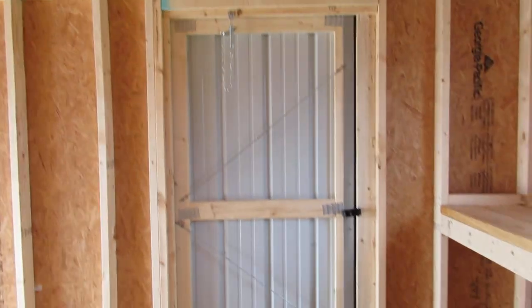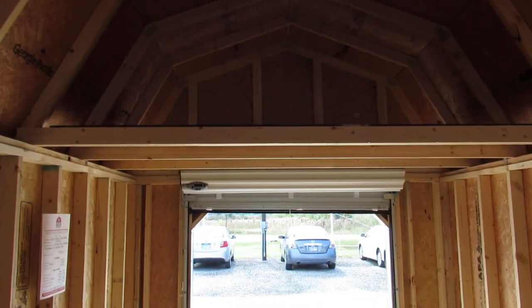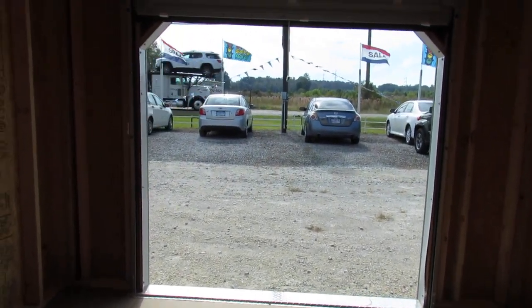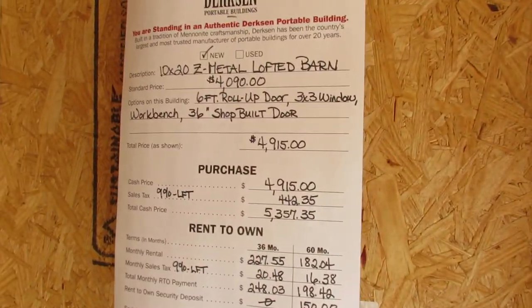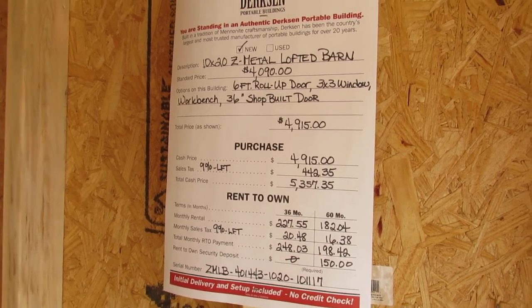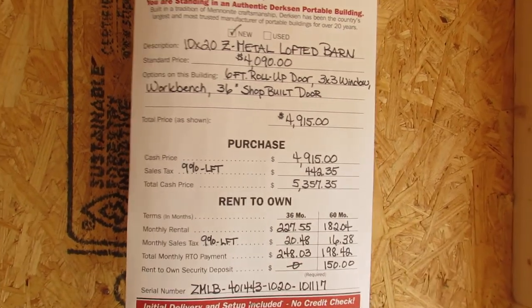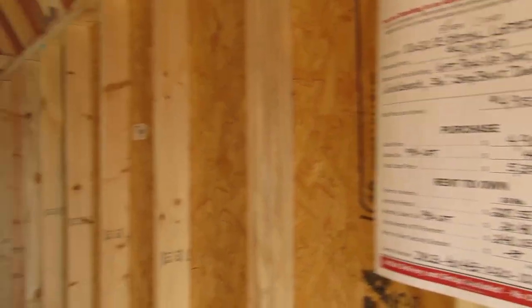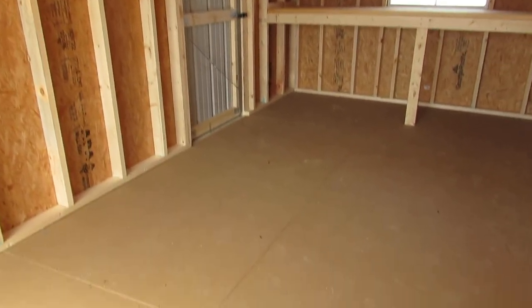There's that 36-inch shop-built door. Over here is actually the front loft, and of course the six-foot roll-up door. Now, Dirksen does offer 36-month and 60-month rent-to-own on all of their buildings. Basic requirements are a picture ID, two personal references, and a first monthly payment. And here at the back of the building you can see that shop-built door and your Advantech flooring.